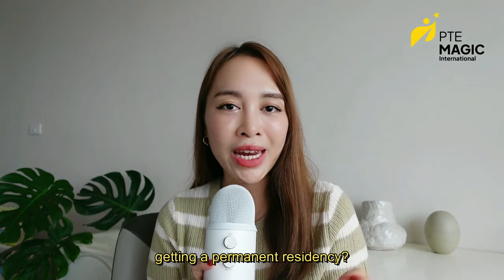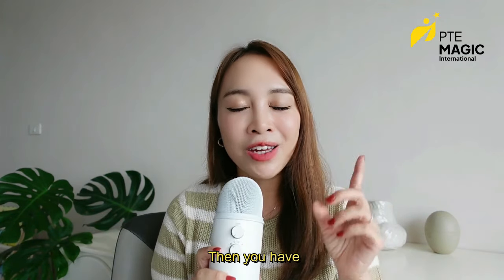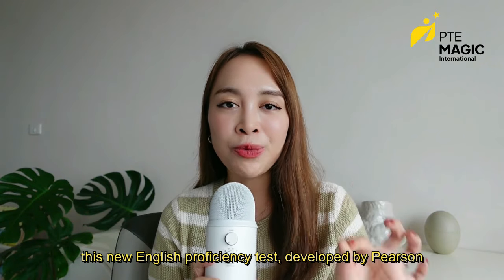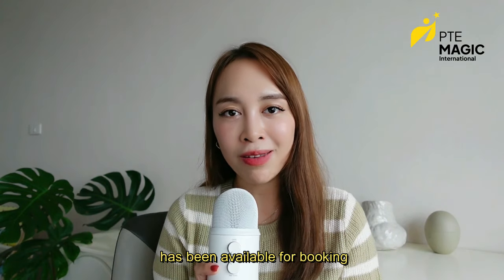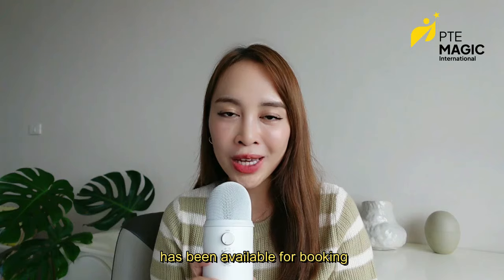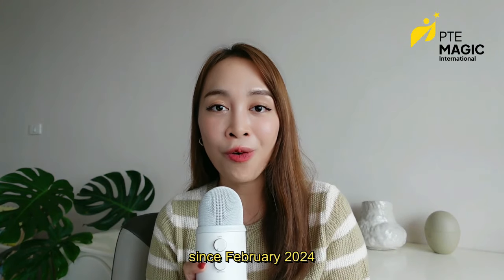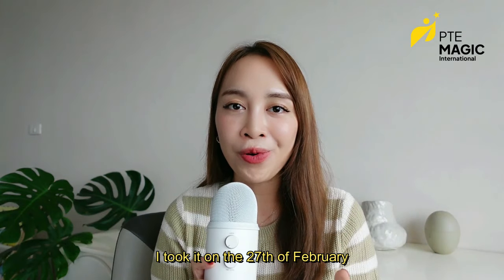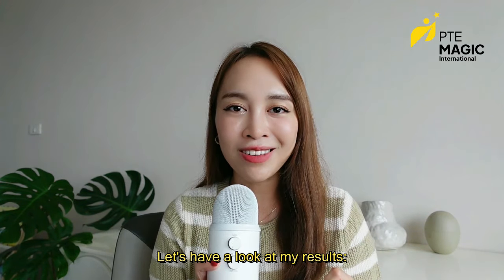Are you thinking of moving to Canada or getting permanent residency? Then you have to know about the PTE Core exam. This new English proficiency test developed by Pearson has been available for booking since February 2024, and I was very curious about the test, so I took it on the 27th of February. Let's have a look at my results.